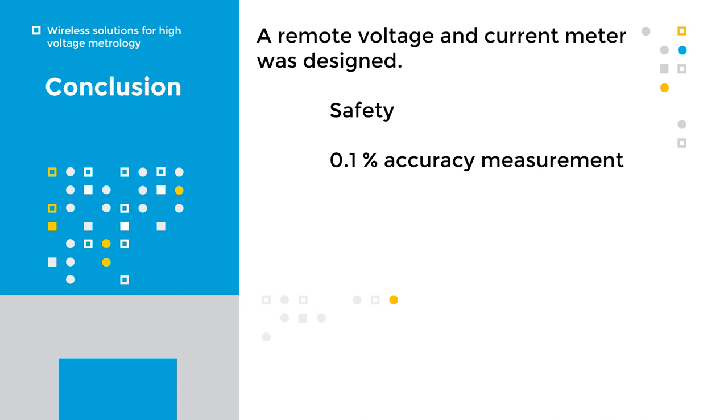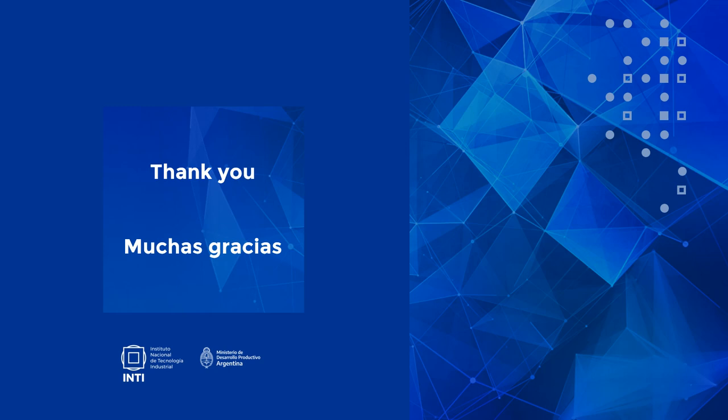Wireless meters are very useful for high voltage metrology, and of course for the high voltage industry. A remote voltage and current meter was designed. It provides safety and 0.1% accuracy measurements. We plan to develop also high-accuracy meters. Thank you very much for your attention, and I hope to see you at the meeting.